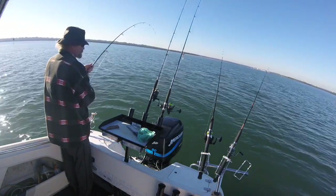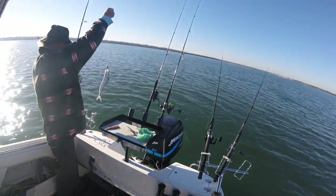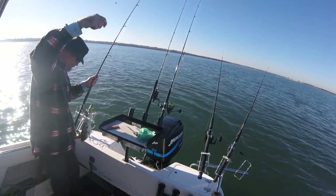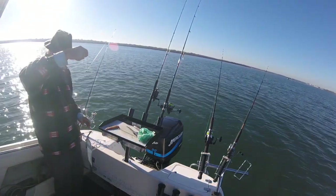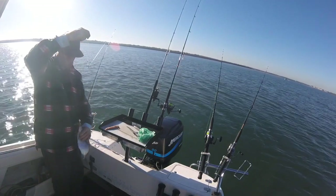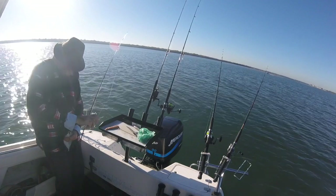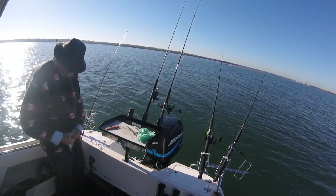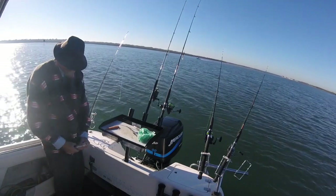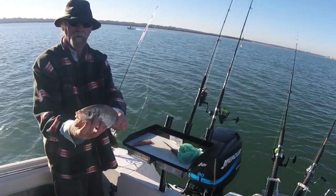A little trevally! A little trev. So the burly bucket's got everything coming around today. Another little trevally.